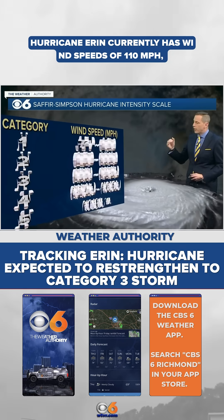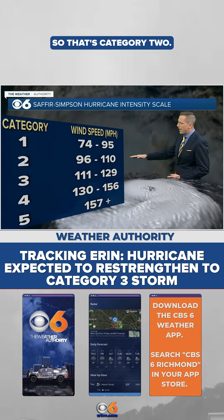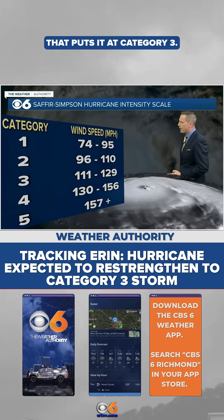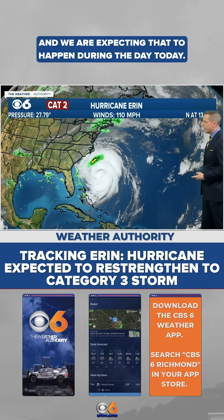Hurricane Aaron currently has wind speeds of 110 miles an hour, so that's category two. But if the winds go up one mile an hour, that puts it at category three, and we are expecting that to happen during the day today.